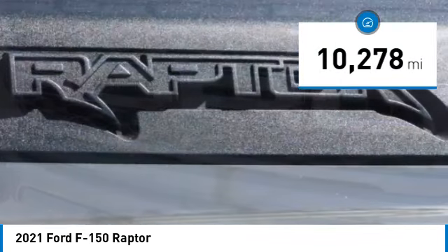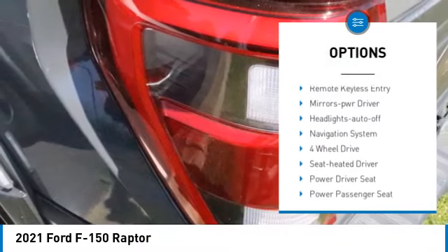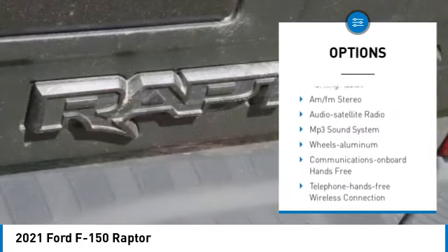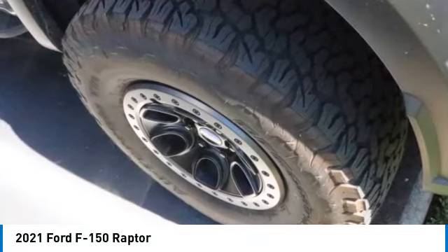Here are some of this vehicle's great options: towing package, aluminum wheels, running boards, heated side mirrors, traction control, daytime running lights, remote keyless entry, mirror memory, headlights auto-off, and navigation system.